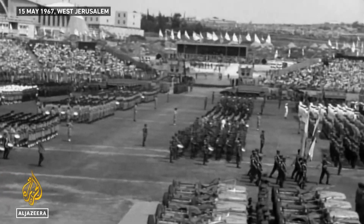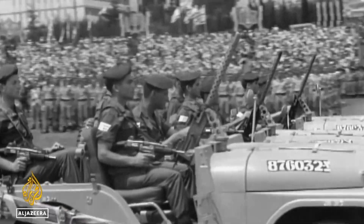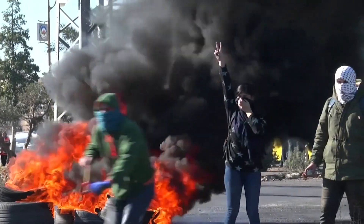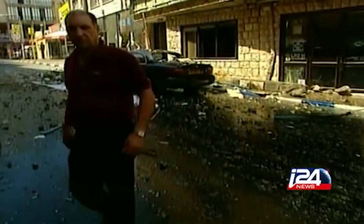Ever since modern Israel was founded in 1948, it's contended with one conflict after another, including unending civil strife and conflict with the Palestinians, who had previously inhabited the territory that became the new Jewish homeland. Israel became embroiled in wars with Arabs from surrounding territories in 1948, 1956, 1967, 1973, 1982, and 2006, pitting nearby countries against the staunch ally of the United States.